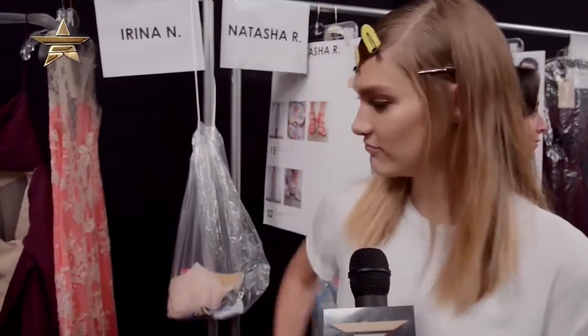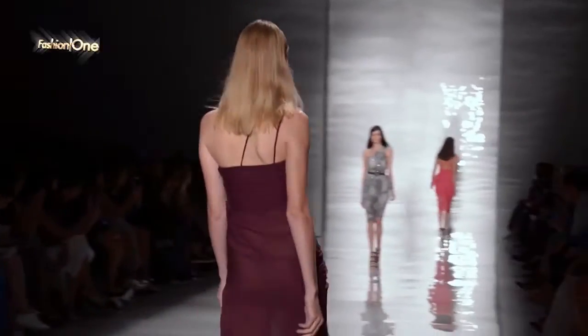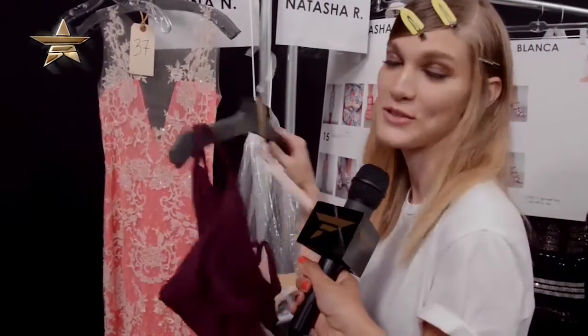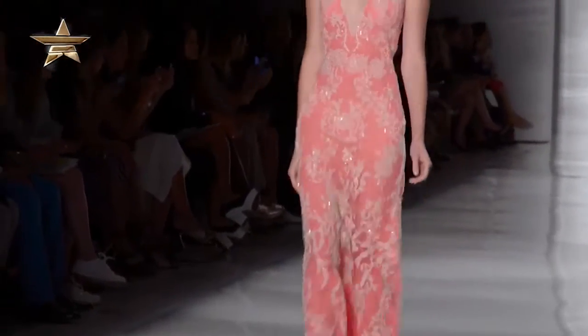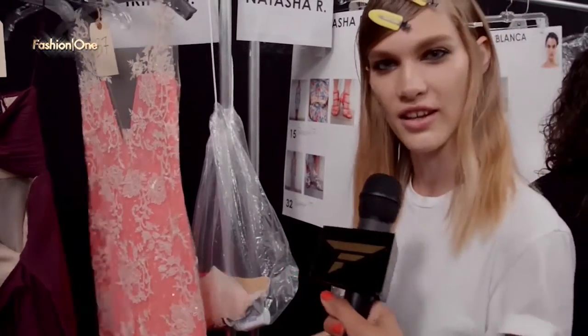Backstage at Reem Akra during New York Fashion Week. My first dress has a more sexy vibe — a little bit of skin, quite transparent, and I really like the color. My second one is more feminine, more of an evening gown with really nice lace and quite transparent as well, but more sophisticated. I love them both — it's going to be a beautiful show with beautiful ladies in very long dresses.